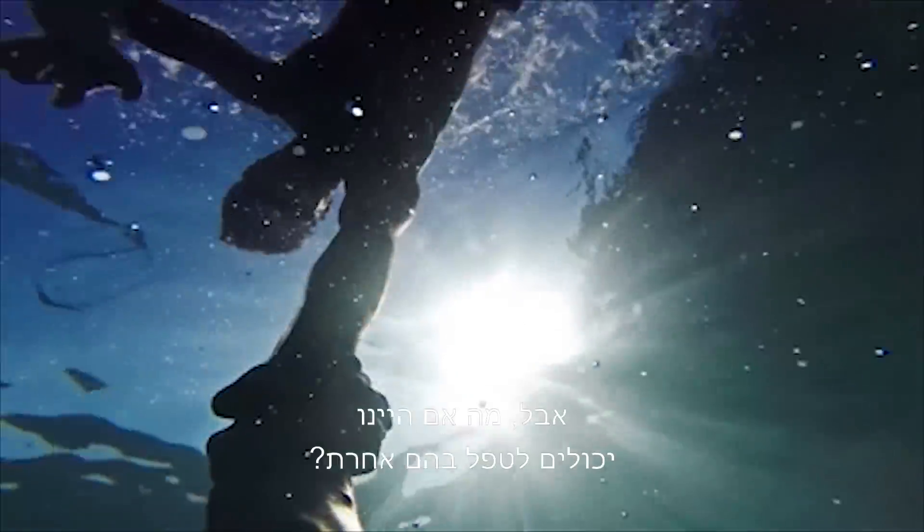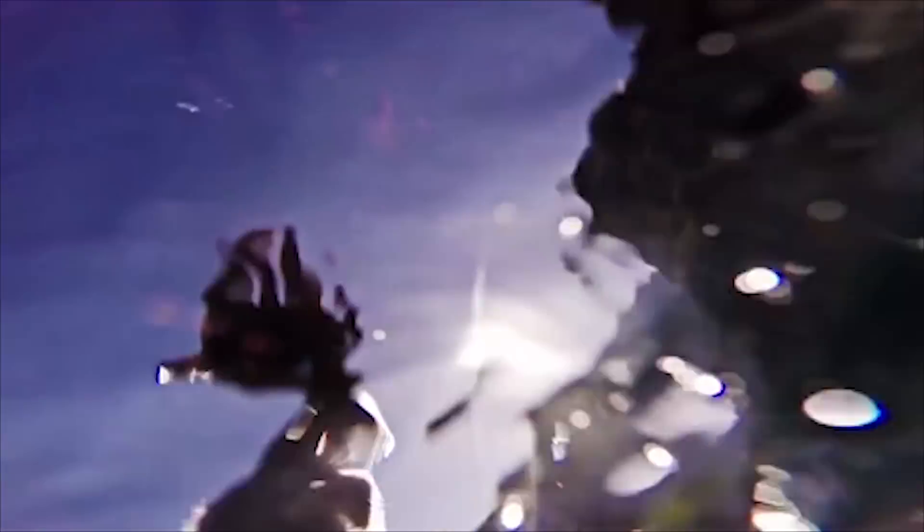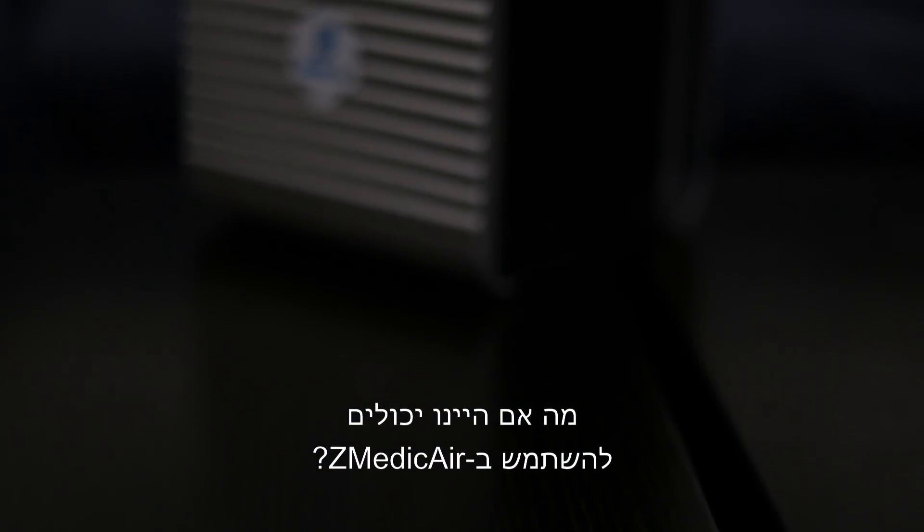But what if we could treat them differently? What if we could allow the body to heal itself? What if we could use Z-Medic air?